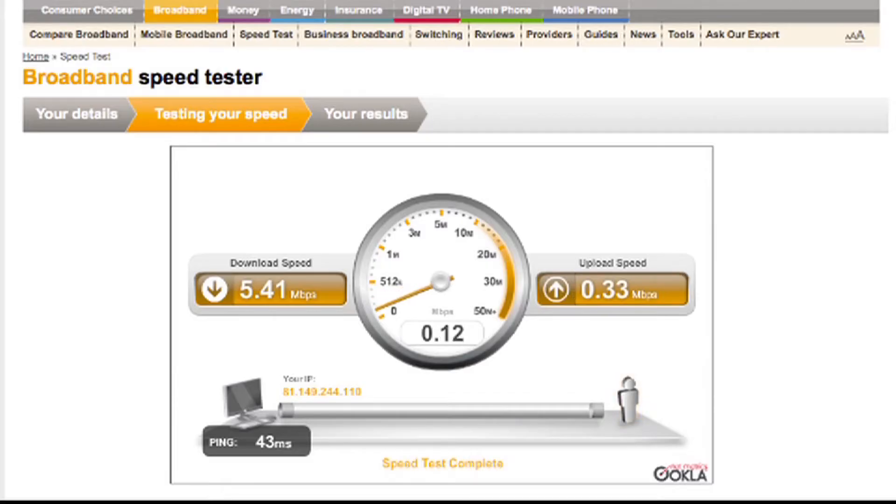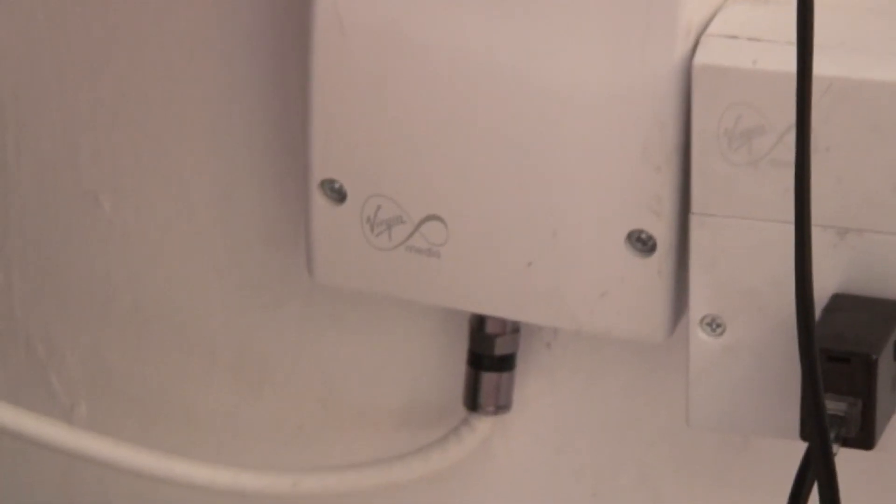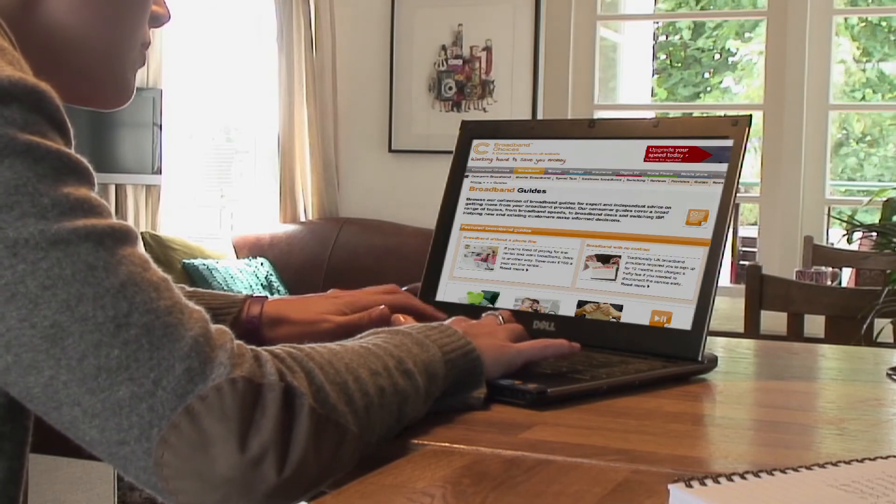Don't be alarmed if you find your average download speed is far below what your broadband package advertises. In the UK the average download speed is about 6.2 megabit, often no more than half the advertised speed. Cable broadband such as Virgin Media has been shown to deliver the fastest average speeds in the UK.